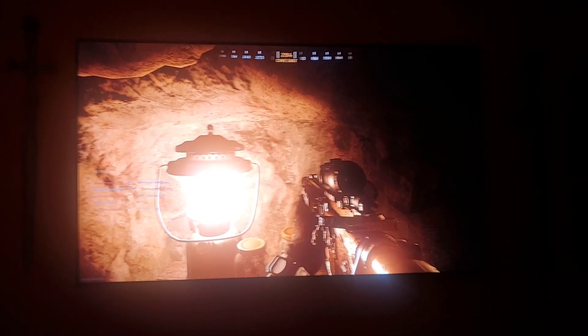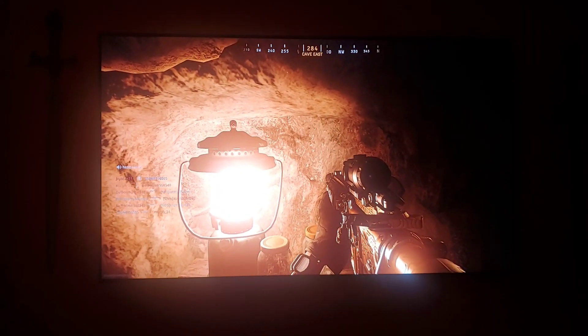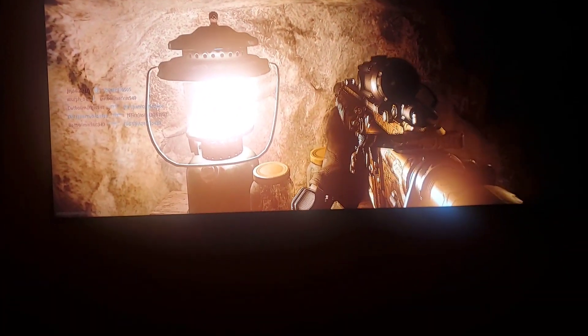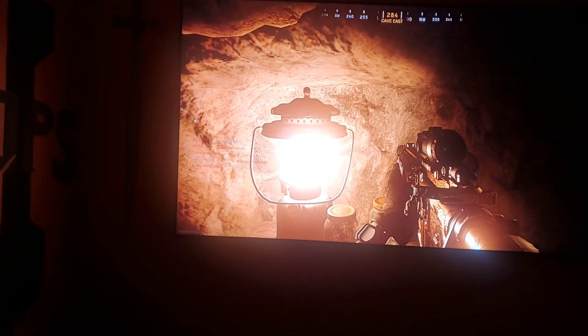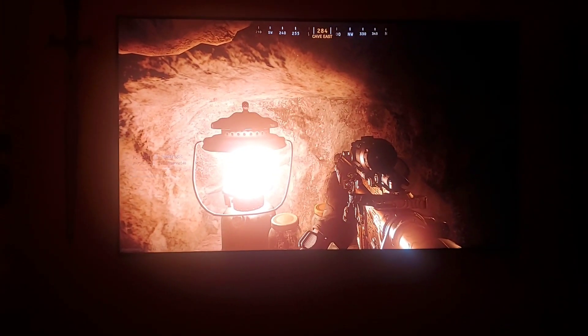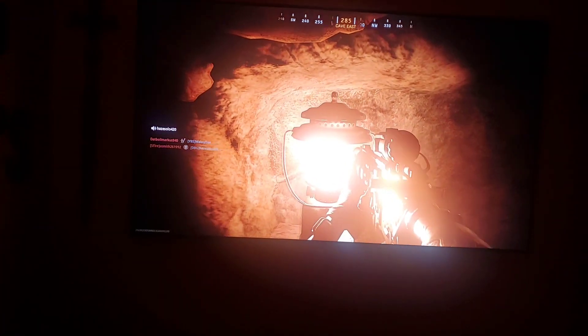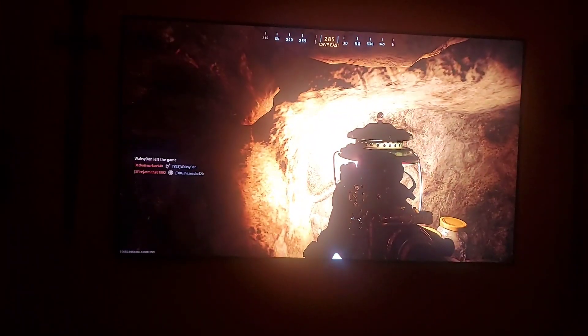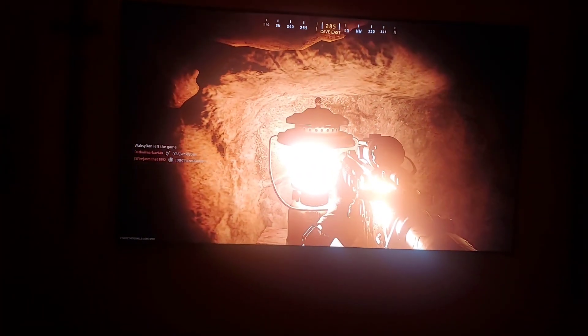Alright guys, real quick. So here's another example of the HDR in this update. This is basically utilizing its 2,000 nits of peak brightness. Because if you look, look how bright the gun gets — it wasn't like that before. That's really extremely bright.